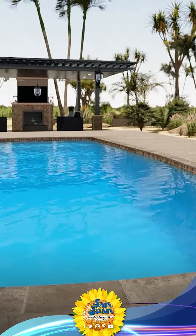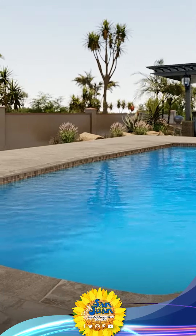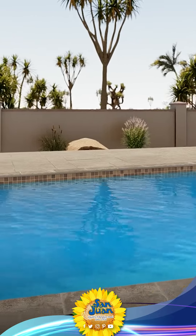We recommend enhancing the Waikiki 2 with a chic water feature to add an extra touch of elegance. This design pairs perfectly with your favorite patio furniture and even an automated pool cover.